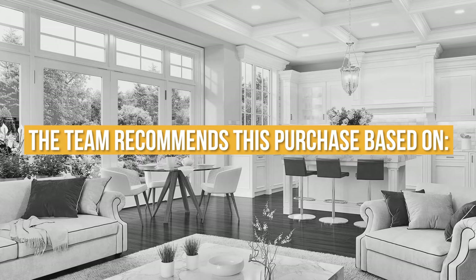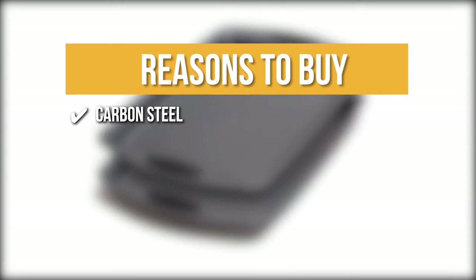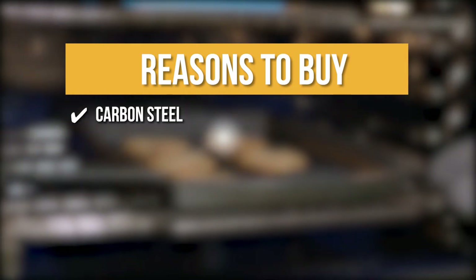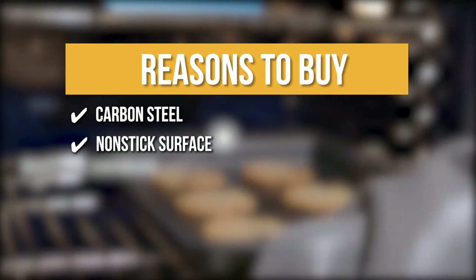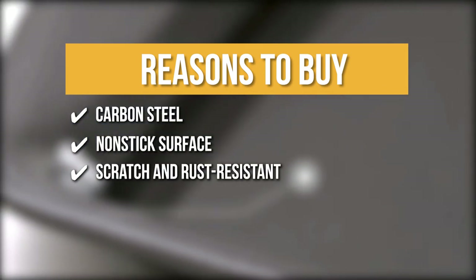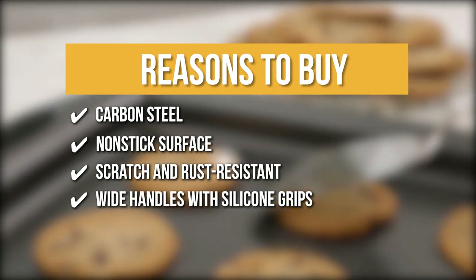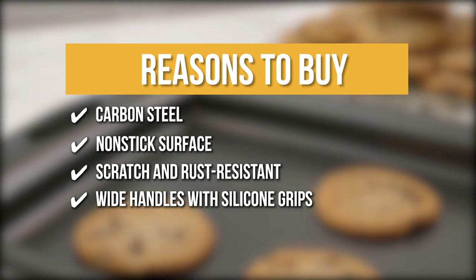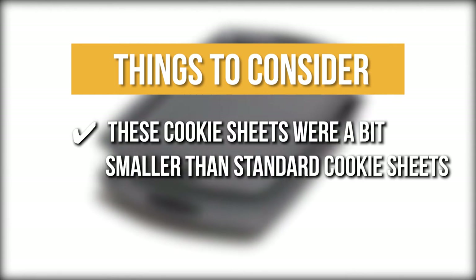The team recommends this purchase based on the following. Carbon Steel: Carbon steel is better than other materials in terms of quality and durability. It resists even at high temperatures, while also maintaining consistent heat distribution for picture-perfect results every time. Non-stick surface: The non-stick surface ensures easy food release with no leftover residue. Scratch and rust resistant: They are scratch and rust resistant and are built to last a long time. Wide handles with silicone grips: Wide handles and silicone grips make it easier to hold hot bakeware. We recommend always using oven mitts. The thing you should know: these cookie sheets were a bit smaller than standard cookie sheets.